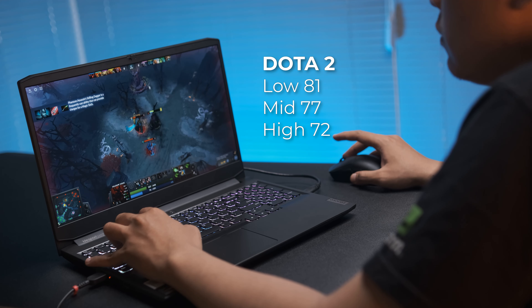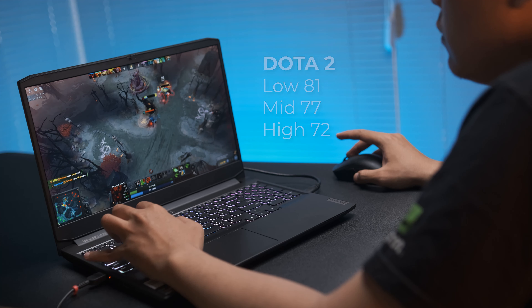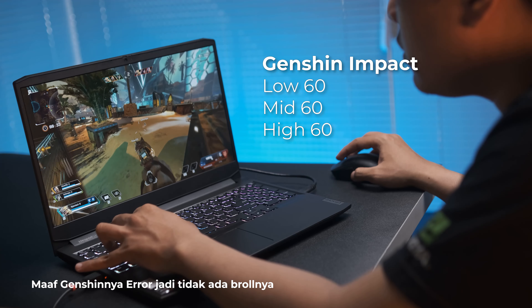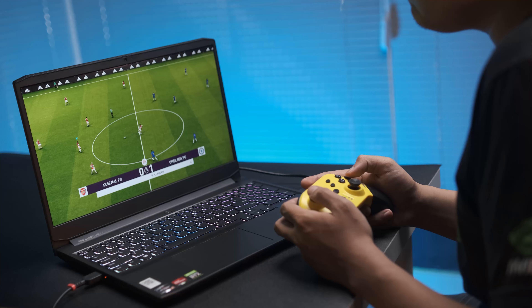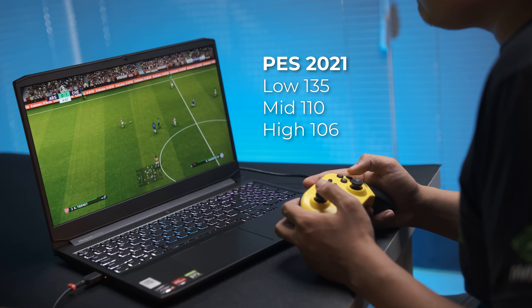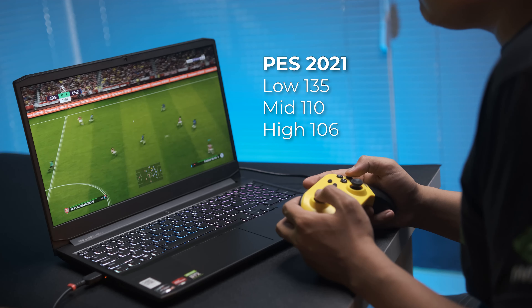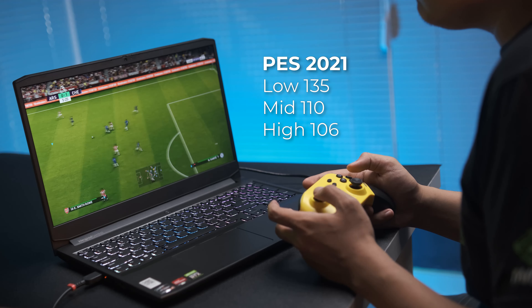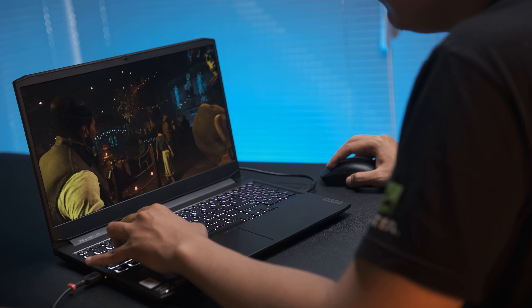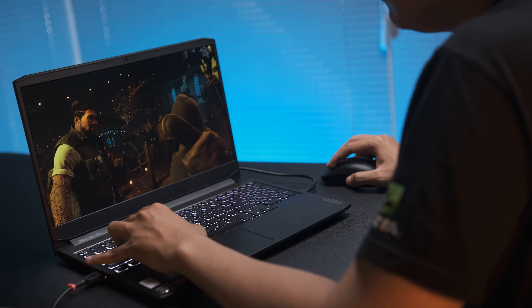Di Dota 2 mendapat 81 fps di settingan lowest dan 72 fps di tertingginya, aman dan gak ada stuttering bahkan saat lagi ganking. Game-game Indie yang ringan rata-rata semua settingan dapat 60 fps semua. Untuk game Pace, aman banget dengan fps tertingginya di 106 fps. Jadi buat bermain game dari beberapa judul yang udah kita tes, game-gamenya sangat playable, walaupun ada beberapa yang memang dekat di 60 fps tapi itu mostly di game AAA, dan 60 fps untuk AAA menurut gue sudah cukup.